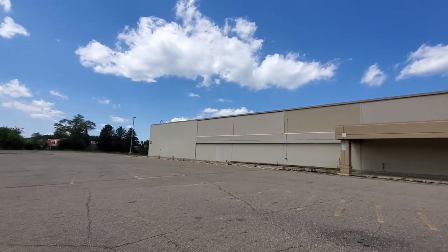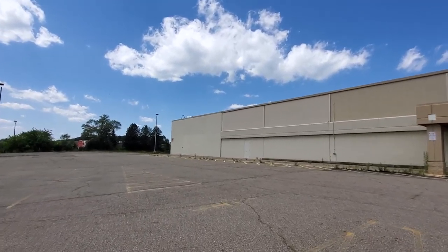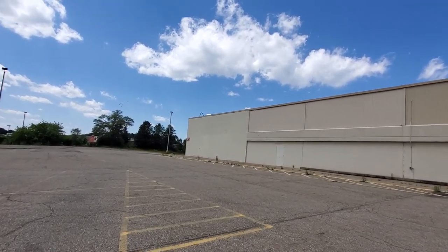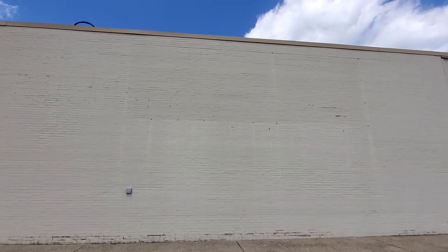I wonder what this was down here — if this was like where they had big store closing signs or something. I honestly don't remember. There was obviously something there. I'll have to look back at my old videos to see what it was.